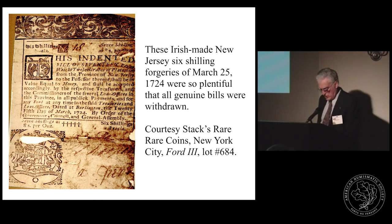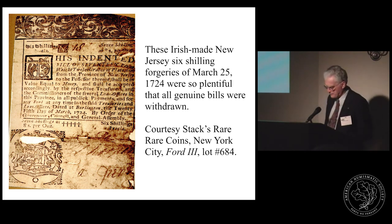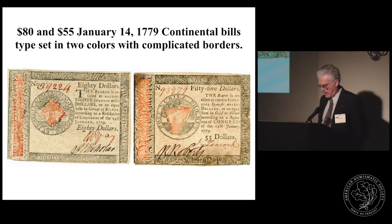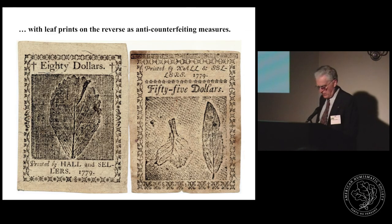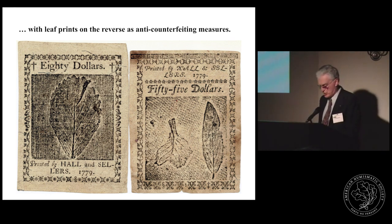Approaching the revolutionary period, more paper money was printed not only by the Continental Congress but also by the states. Pictured here are genuine eighty-dollar and fifty-five-dollar Continental currency notes — printed in two colours with complex borders, and on the reverse the complex leaf designs invented by Benjamin Franklin. But despite these precautions, two entire emissions of 1777 and 1778 were so widely counterfeited that they were recalled. The chief offender at this time was the English government, who counterfeited and circulated Continental and provincial currency as a strategy to further undermine an already weak economy.